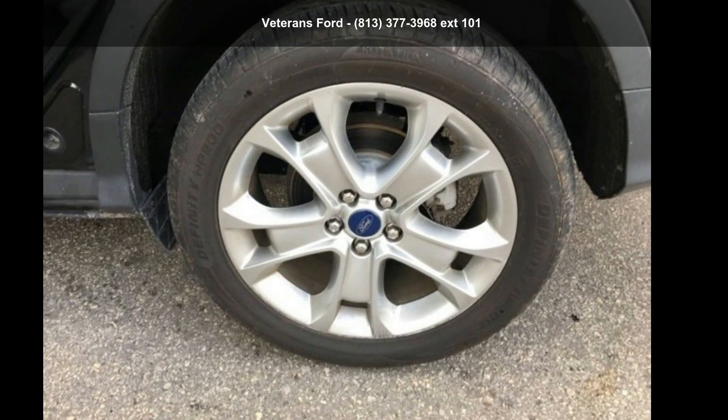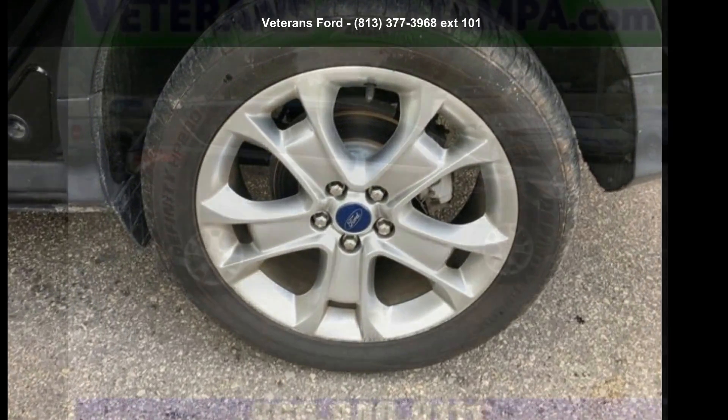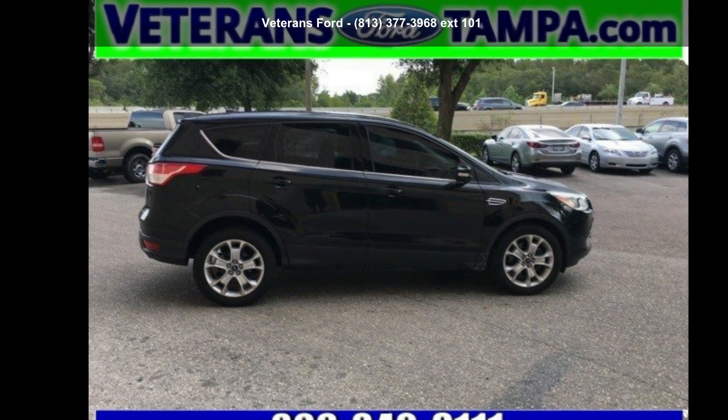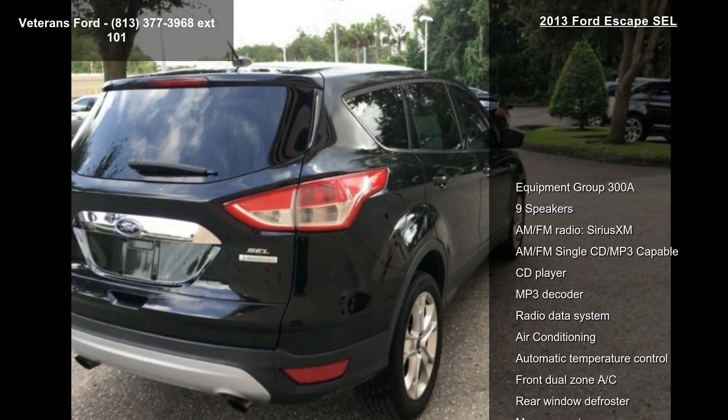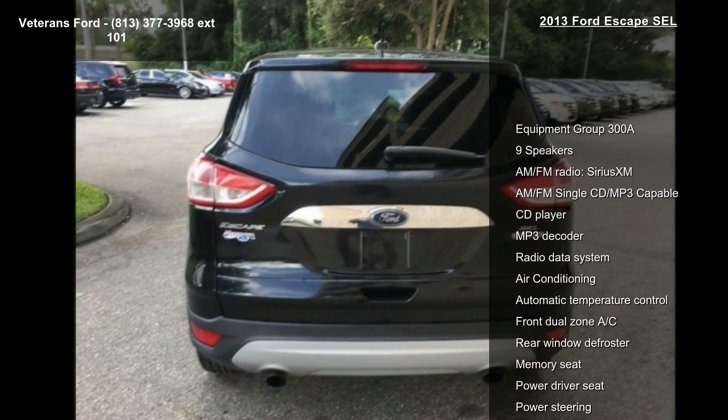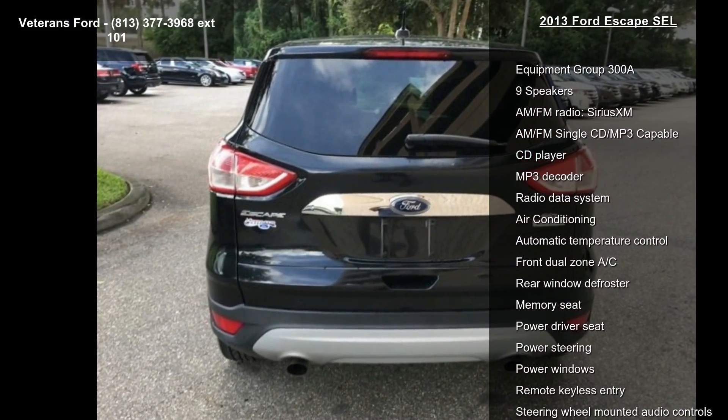Imagine yourself in this Ford 2013 Escape SEL. If you are looking for a first-rate auto, this one could be yours today. This vehicle comes with a reliable 4-cylinder engine, connected to a smooth shifting automatic transmission.